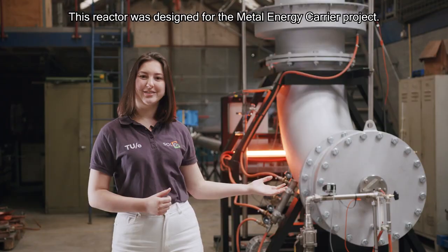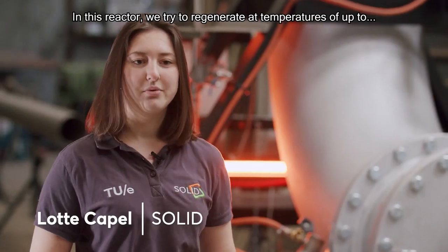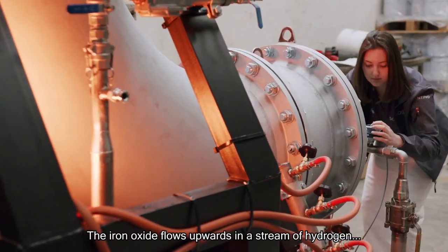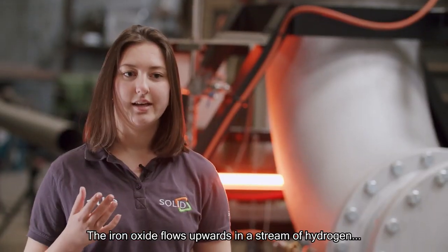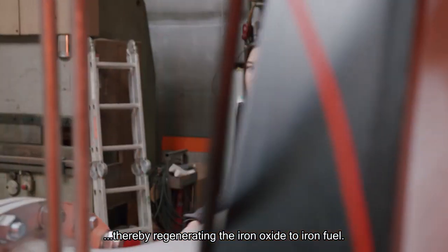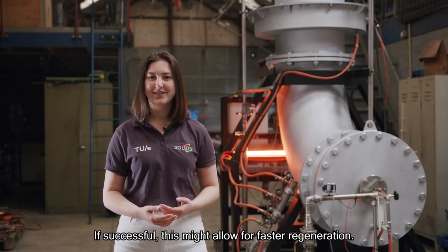This reactor was designed for the Metal Energy Carrier Project. In this reactor, we try to regenerate at temperatures of up to 1400 degrees Celsius. The iron oxide flows upwards in a stream of hydrogen, thereby regenerating the iron oxide to iron fuel. If successful, this might allow for faster regeneration.